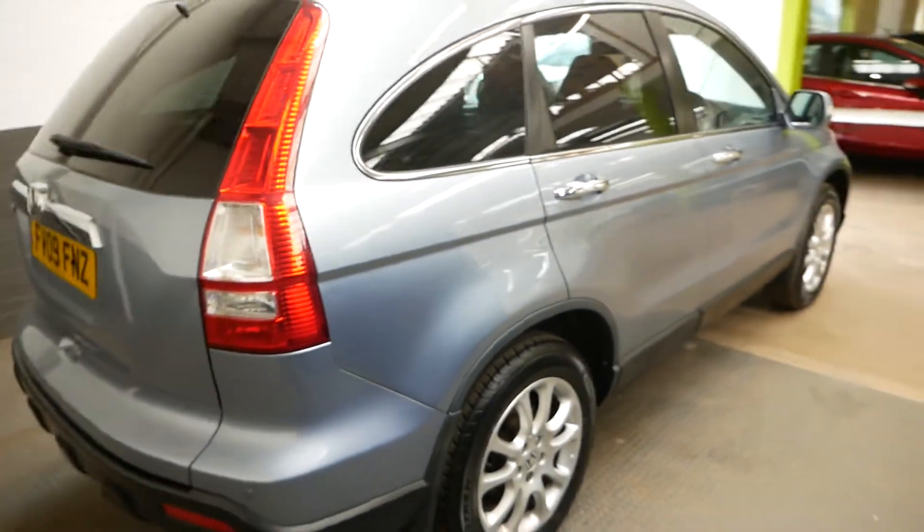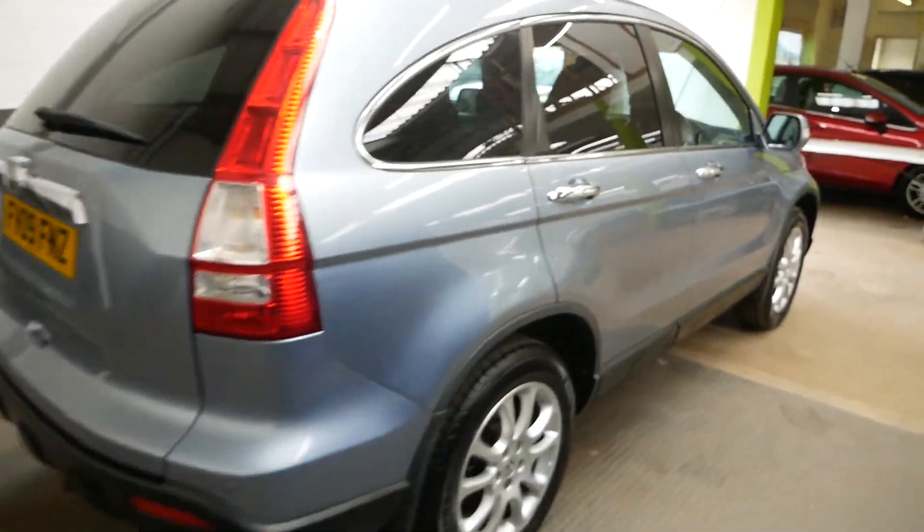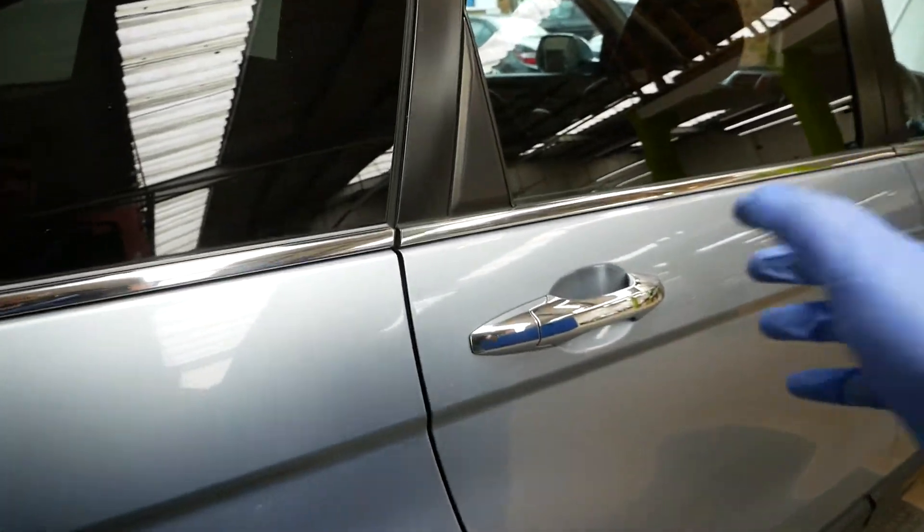It is a one owner car, which is great for a 2009 — one owner for its whole life. It also has a full service history with it.